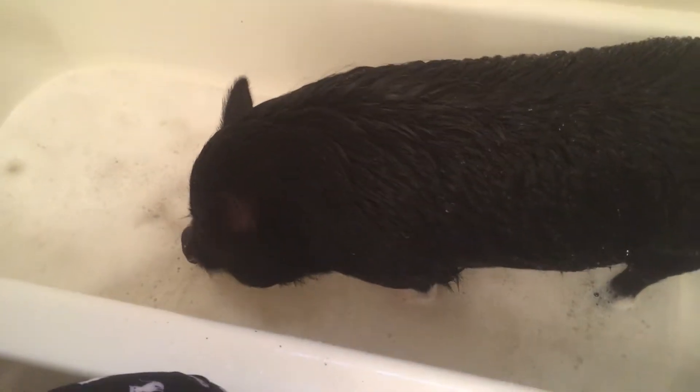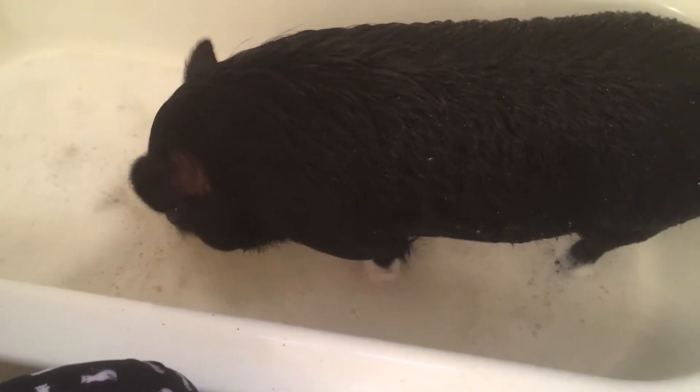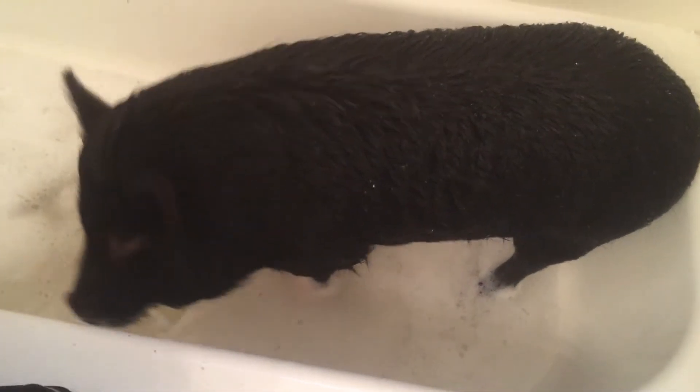A good way to help get your piggy under control when doing bath time is Cheerios in the tub. We've already scrubbed. There'd be no way to film this video while watching her, but this keeps her under control while we're scrubbing.